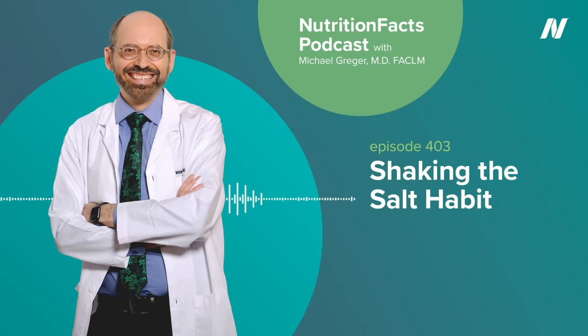We would love it if you could share with us your stories about reinventing your health through evidence-based nutrition. Go to nutritionfacts.org/testimonials. To see any graphs, charts, graphics, images, or studies mentioned here, please go to the Nutrition Facts podcast landing page. There you'll find all the detailed information you need, plus links to all the sources we cite. My latest book, How Not to Age, is out now, which premiered at number two on the New York Times bestseller list. Check it out at your local public library. All the proceeds I receive from the sale of my books go directly to charity. Nutritionfacts.org is itself a non-profit, science-based public service where you can sign up for free daily updates on the latest in nutrition research, with bite-sized videos and articles. Everything on the website is free — no ads, no corporate sponsorships, strictly non-commercial. I just put it up as a public service, as a labor of love, as a tribute to my grandmother, whose own life was saved with evidence-based nutrition.